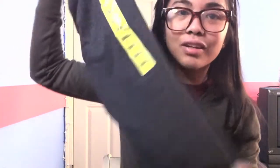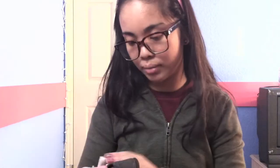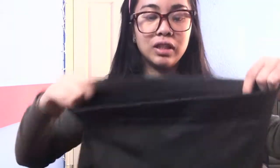My Secret Santa from like the 21st of December got me leggings. Thank you so much for the leggings — these are by Maddie M. They're really thick and soft. I got gray leggings.